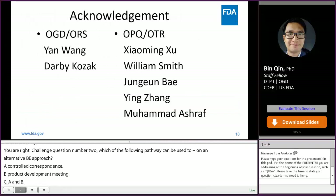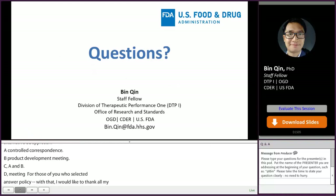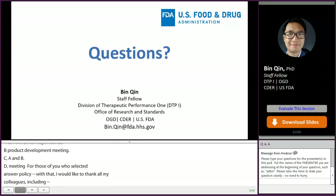I would like to thank all my colleagues including Yan Wang, David Kozak, Xiaoming Xu, William Smith, Joan Limbat, Ying Zhang, and Muhammad Hashirash. Thank you for your attention. If you have any questions, I would be happy to answer them in the panel discussion session. Thank you.